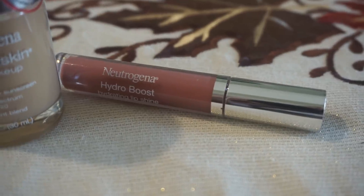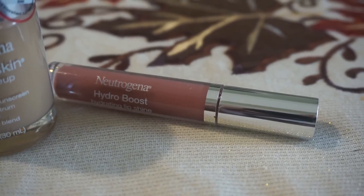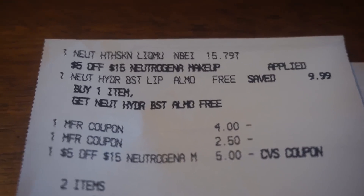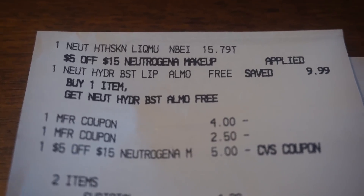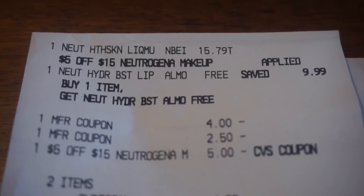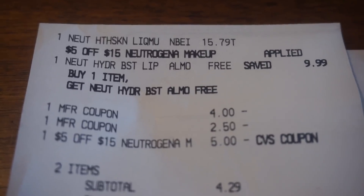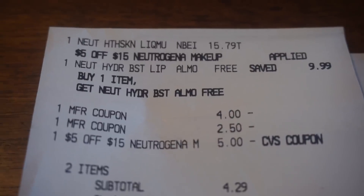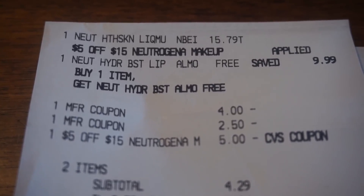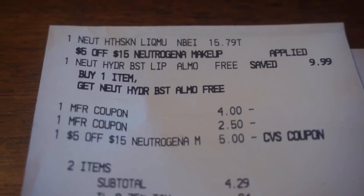A lot of people ask: can you use a coupon on a free item at CVS? Say it's a buy one, get one free cereal — can you use two 50-cent-off coupons, one for each box? The answer is yes, and I'm going to show you here in the receipt. Here is the face product at $15.79. With the $5 off of $15 CRT I had to reach $15, so I got the foundation. Then I picked up the Neutrogena Hydra Boost lip balm in almond, and you can see it rang up completely free. I used the $4 coupon on the foundation and the $2.50 coupon came off completely fine — no issues, no beeps, nothing. The $5 off $15 Neutrogena makeup CRT also came off completely fine.